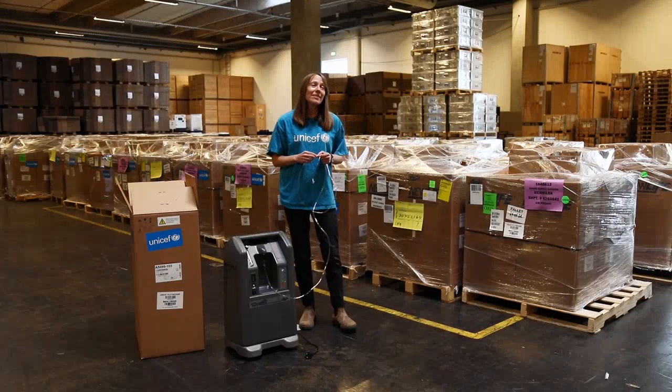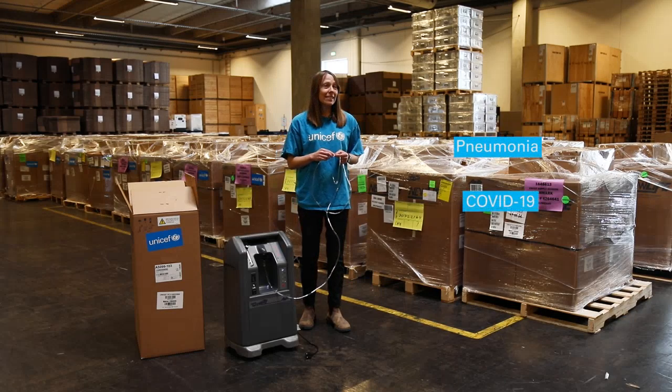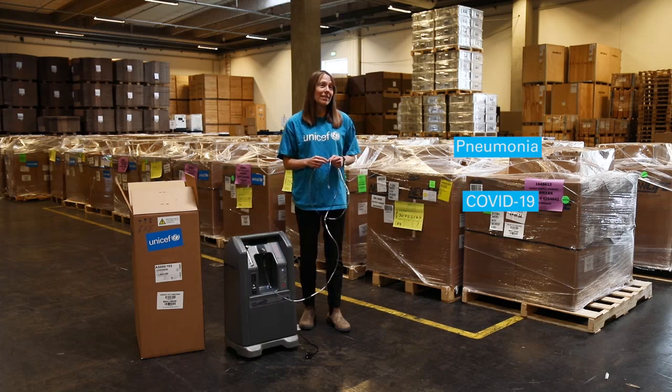Oxygen therapy is important for treating respiratory illnesses such as pneumonia or COVID-19, for supporting patients that are having difficulty breathing.